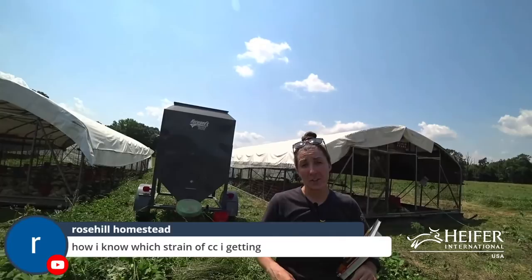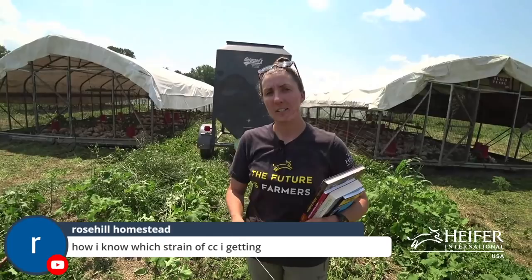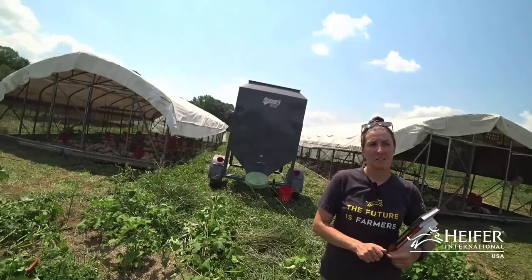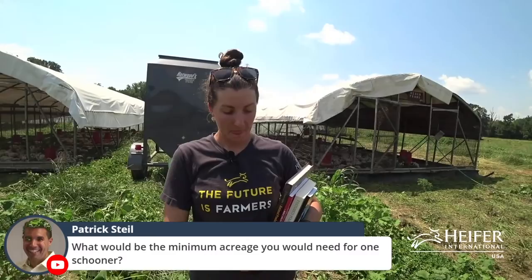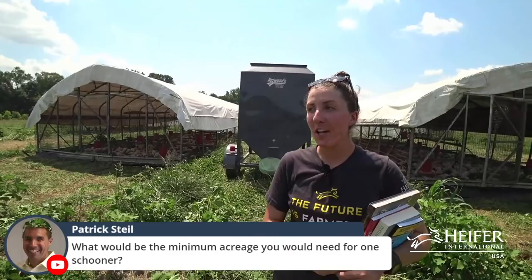Regarding which number of Cornish cross to get: check with the hatchery you use, as not all hatcheries carry both Ross 708s and Ross 308s. Patrick Style asks about minimum acreage needed for one of these schooners — Christine starts to answer that while noting there is additional context to share.